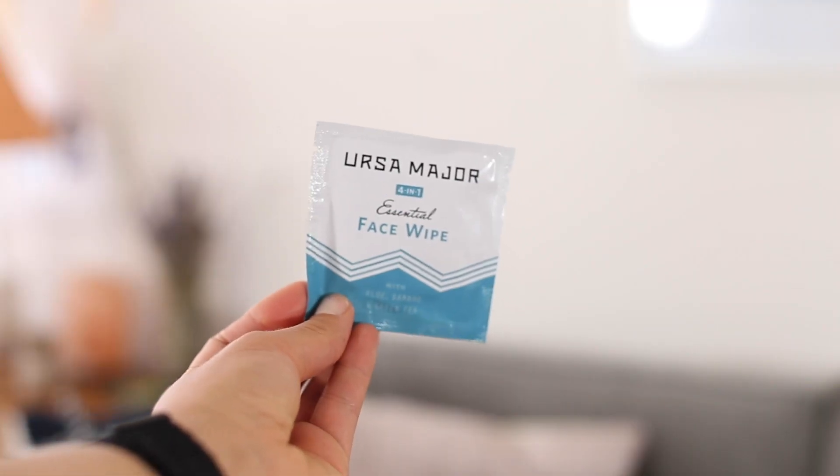I have two more bonus tips. The first is a face wipe from Ursa Major. I really recommend washing your face immediately after a sweaty workout — whether at the gym, running, spinning, or yoga. If you don't have access to a sink, having face wipes is really great. This is a four-in-one face wipe with astringents, so it's really antibacterial. Just make sure to use different areas of the wipe rather than going over the same spot repeatedly, so you're not spreading bacteria around your face.